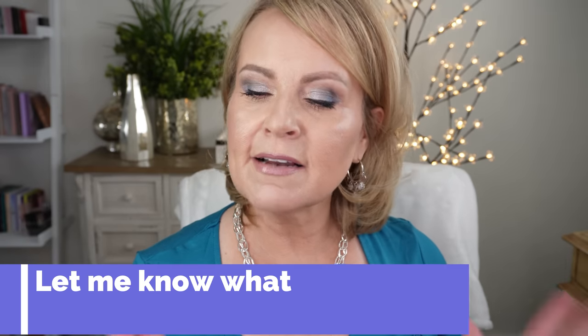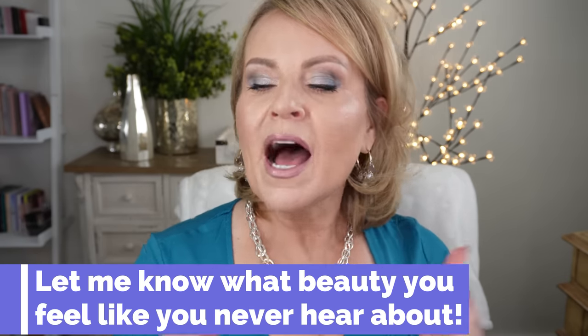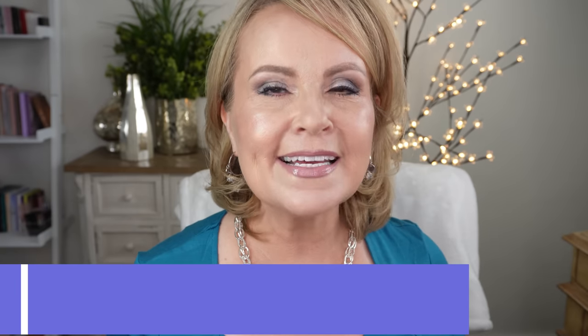Hey there friends. So this is a fun video — you guys in a poll on the community tab talked about how you would like to see more of what we have in our collection as YouTubers, and not always the newest and latest and greatest. I get that because we have so much makeup. So I'm going to bring you 10 and let's get right into it.